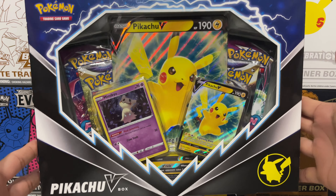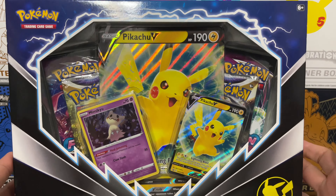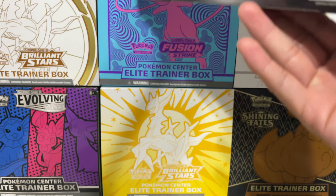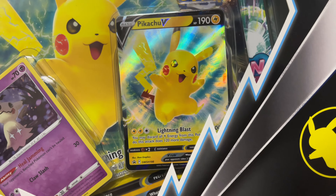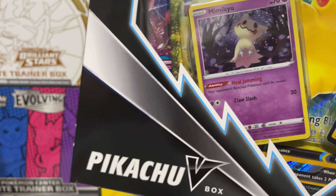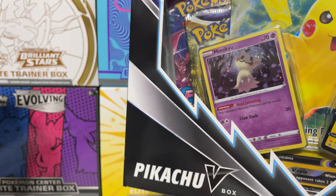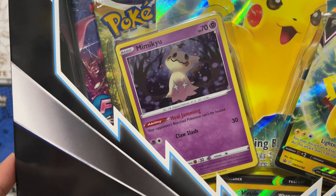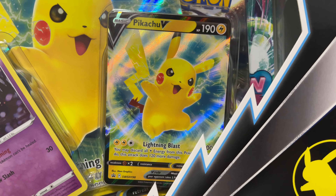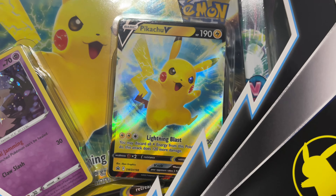We're back home and I have the Pikachu V Collection Box. This box is super nice — honestly one of my favorite boxes I've ever picked up. I love the box design, and overall I really love the promo card. That is a really beautiful Pikachu card. The Mimikyu card is actually not a promo — it's the same one that comes in the Mimikyu tin. I wish they'd put a new Pikachu holo instead, but this is what you want to get this box for — the Black Star promo Pikachu V ultra rare.